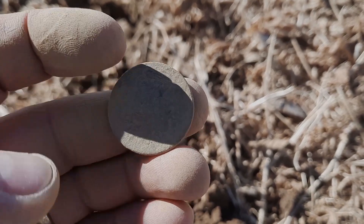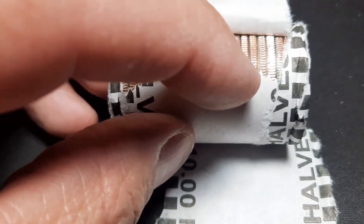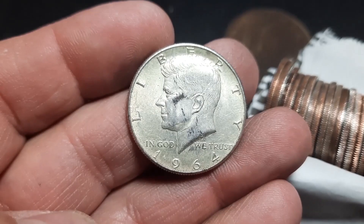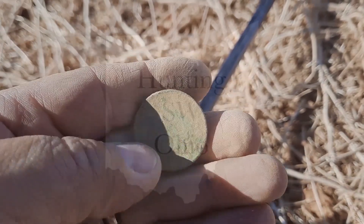Just pop this out — and I think we finally have some silver right here. Large cent, looks like it's probably going to be a braided hair. 1964 out of Philly. All right, another one — that's cool.